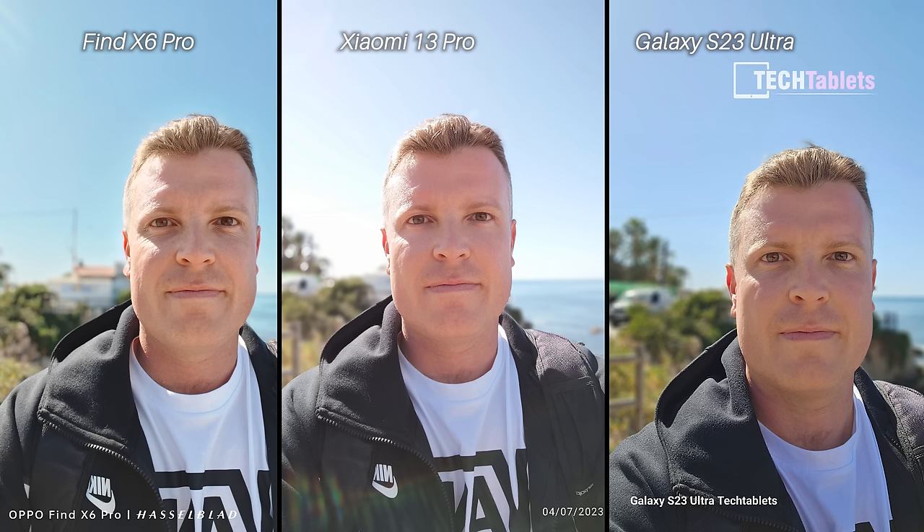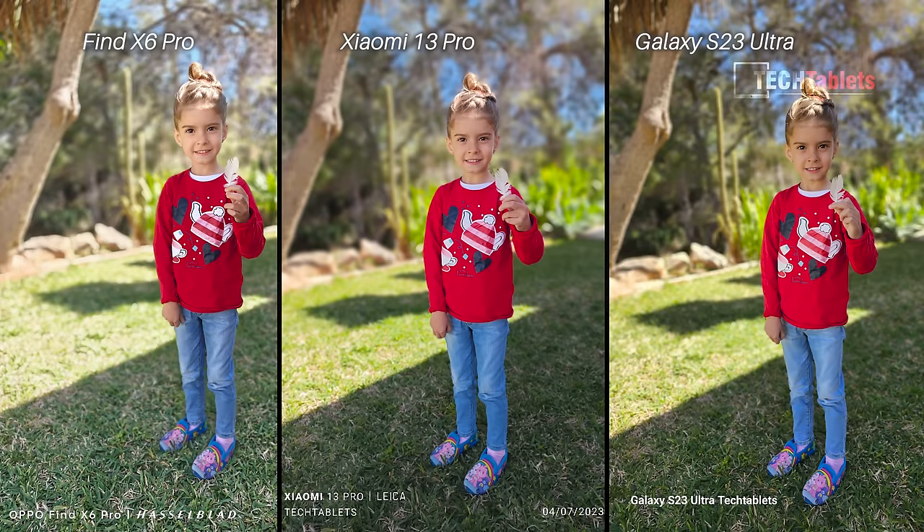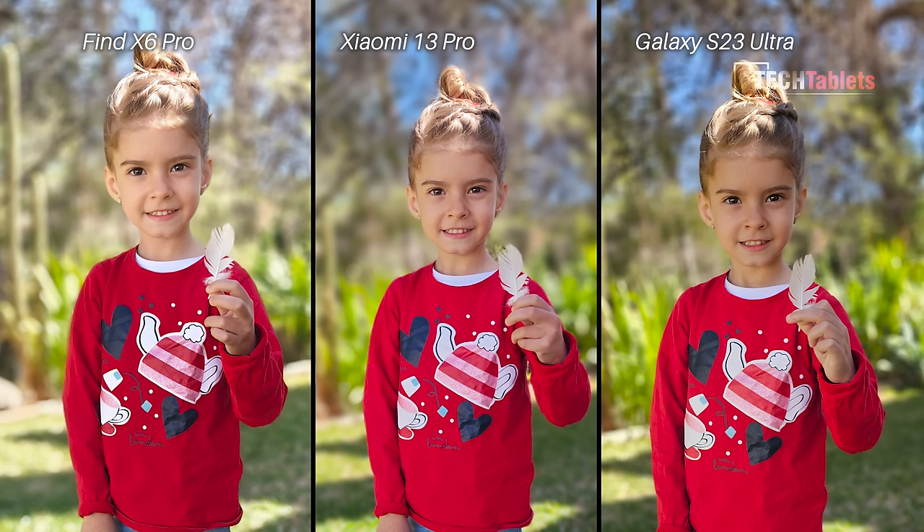Front cam selfie portraits — I like the S23 Ultra; the skin color looks the best. The Xiaomi is a little too overexposed and too bright, and I could say the same about the Find X6 Pro. Both are 32-megapixel cameras, which shows it's more down to software than megapixel count. The win is the S23 Ultra for selfie portraits. For the full body portrait shot, the Oppo's colors are more natural. The Xiaomi was shot in vibrant mode so it's more saturated, similar to the Samsung. The S23 Ultra does the best stitching and the best exposure on my daughter's hair — win goes to the S23 Ultra, with the Xiaomi a close second.